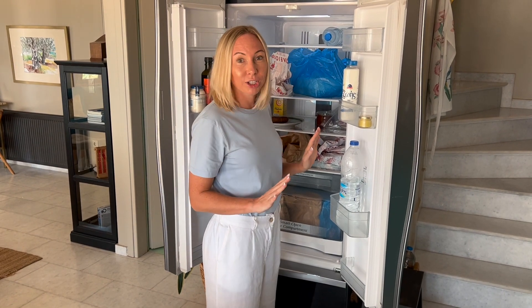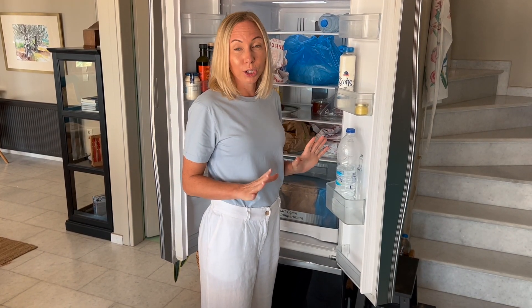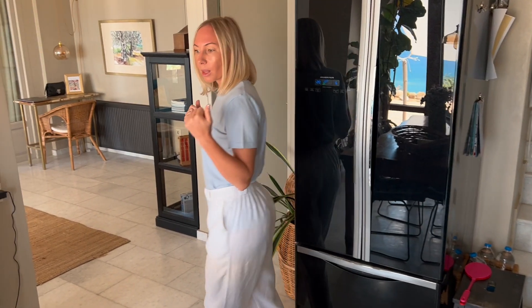All the fresh fruits, vegetables, and meats are from the local markets. I'm going to link a separate video that covers everything to do, to see, all the activities, sites, and restaurants in Naxos, so stay tuned for that.